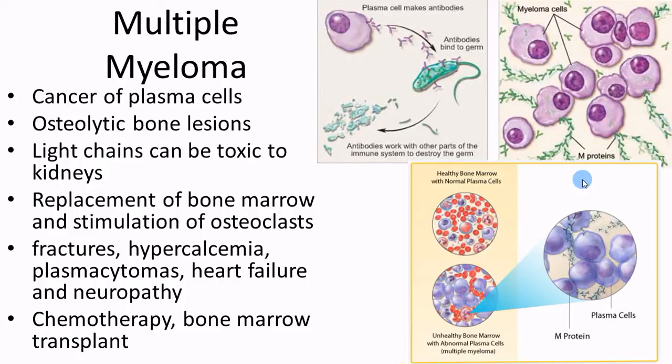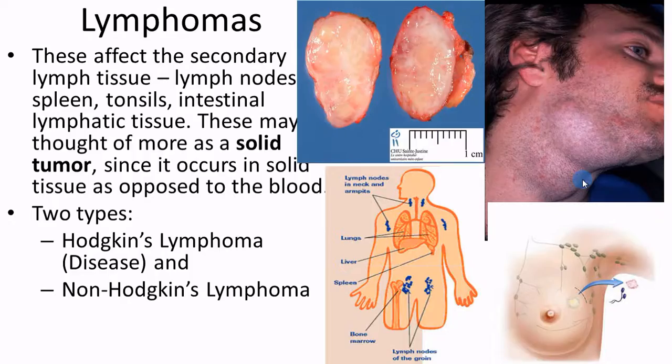For treatment, they usually replace the bone marrow. They stimulate osteoclasts to try and clean things up and help repair the bones a little bit faster. Patients have a higher risk of fractures and hypercalcemia. With chemotherapeutic agents, they can try to slow the growth, or do a transplant too.